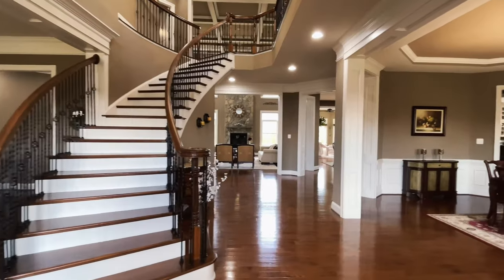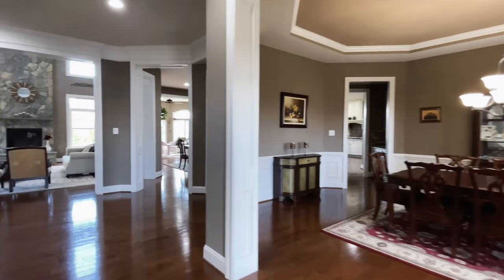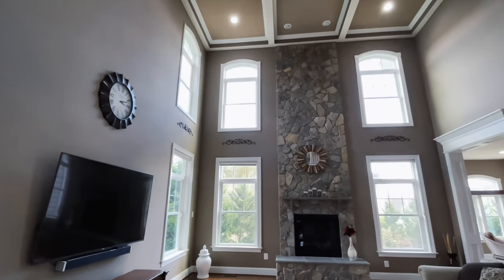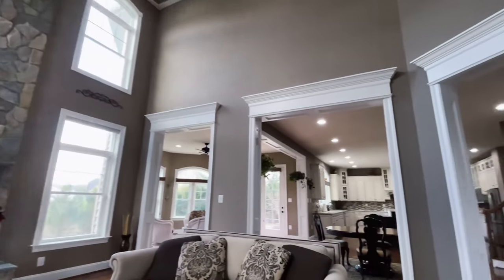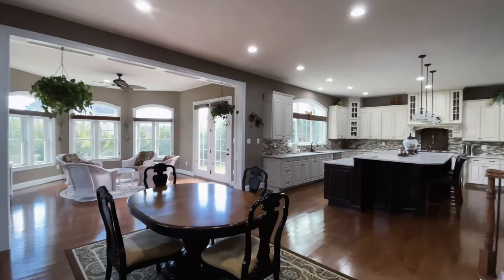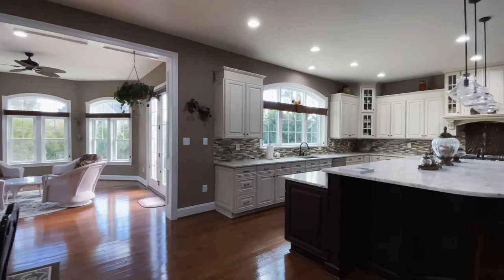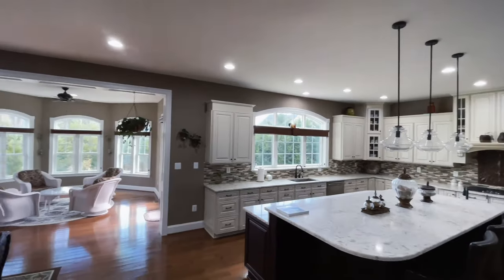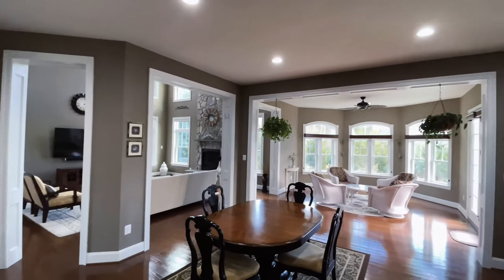This offers ample space for elegant parties and entertainment. The high ceilings throughout the foyer and main living area offer an amazing amount of light, and the open concept kitchen, which blends seamlessly with the main level living, is perfect for entertainment.